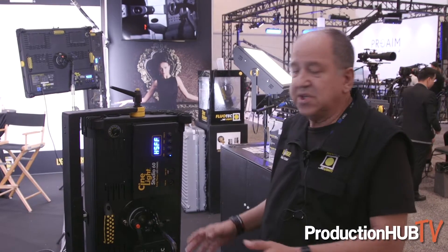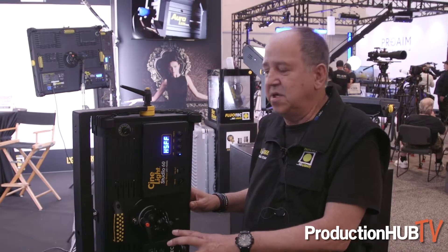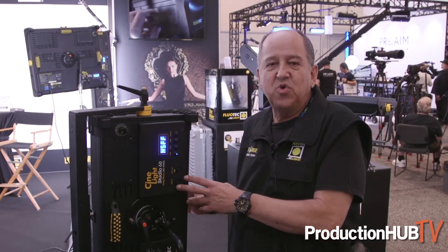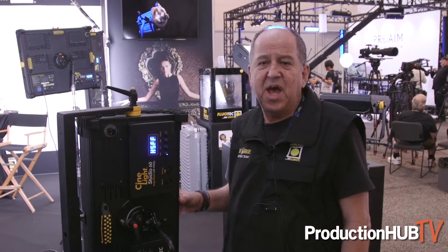Hello everybody, my name is Carlos Anadon and I'm the flow tech manager and sales manager for the west coast. We're here at NAB 2019 and what we have new in our lineup — this beautiful piece — is the CineLight Studio 60. This year it has the capability of high speed; you can use it to shoot at 3,000 frames per second. We actually won an award from the product magazine as the best product of the year.